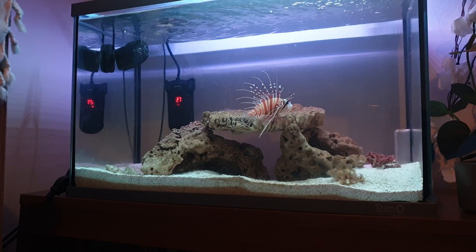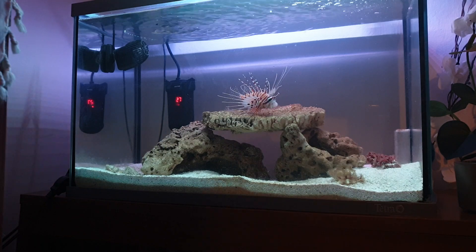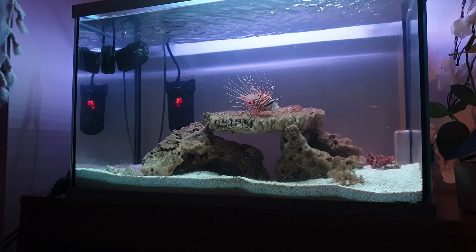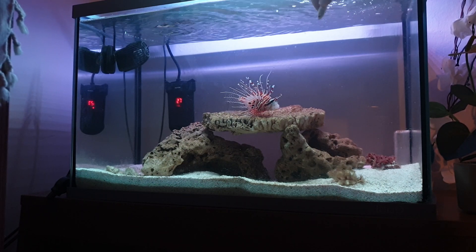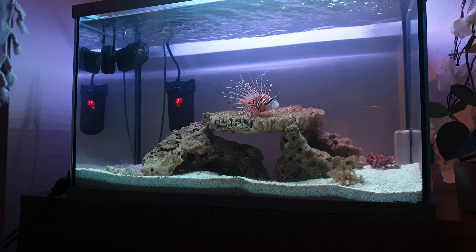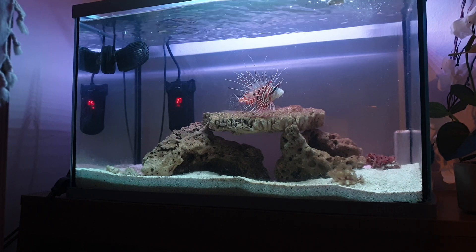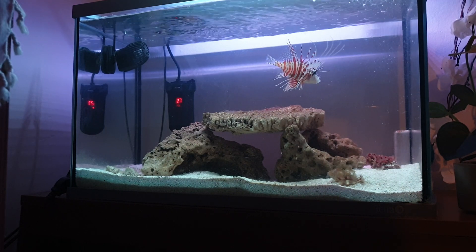He caught all of them in less than 20 seconds. And I got a gift for him as well — frozen whole fish, but I'll cut it in half. Let it finish chewing, then I release it to him. See what happens — he's got it.